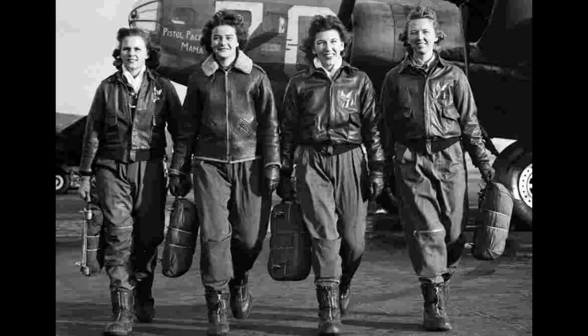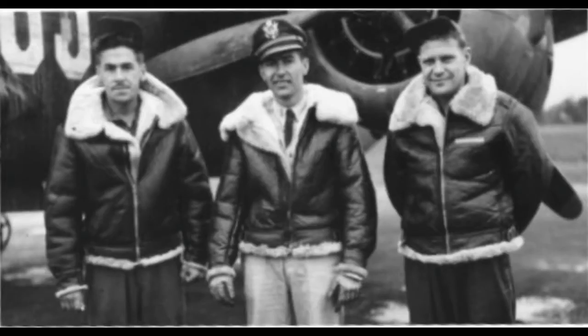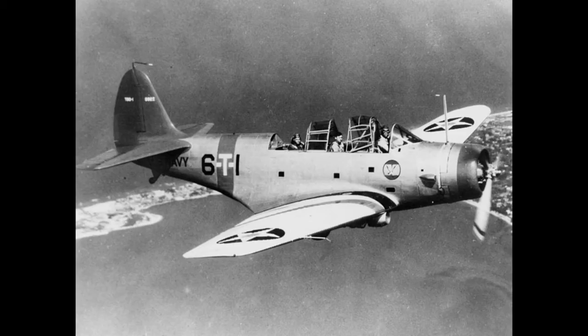The Youth Bomber Jacket, suitable for both boys and girls, has been designed to replicate the original G-1 flight jacket that became regulation issue gear to pilots of the United States Navy starting in 1938.